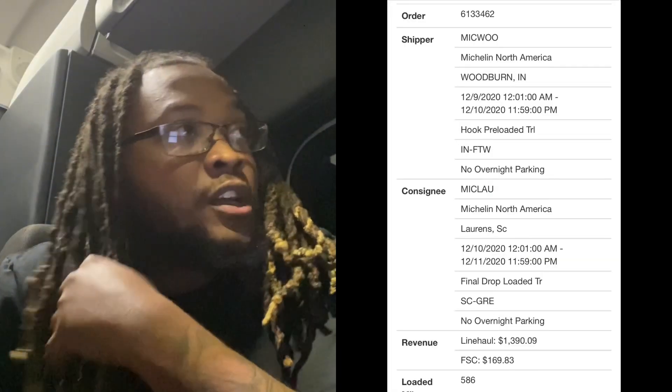YouTube, what's happening, good people! We're back, checking in. I haven't dropped my first load yet, but peep this — this is my first load. After I got the truck, the day after I tried to get a load, I got to the load but the thing is the load wasn't ready. It was a tight load or whatever, so it took longer than expected, so I went and grabbed another load.